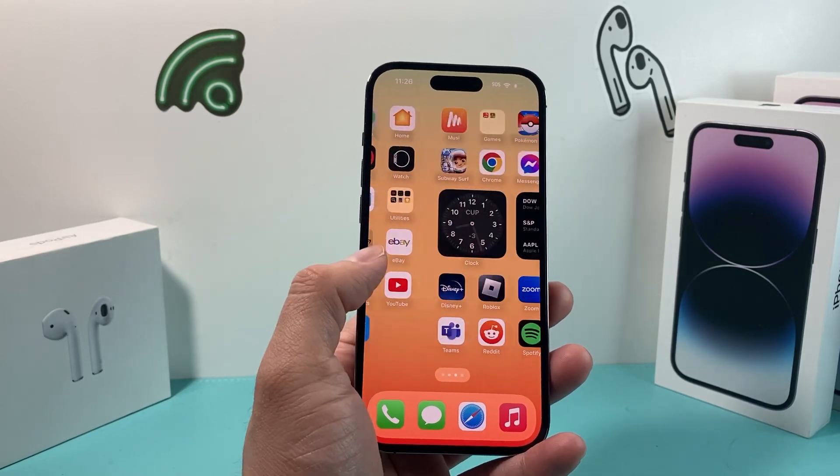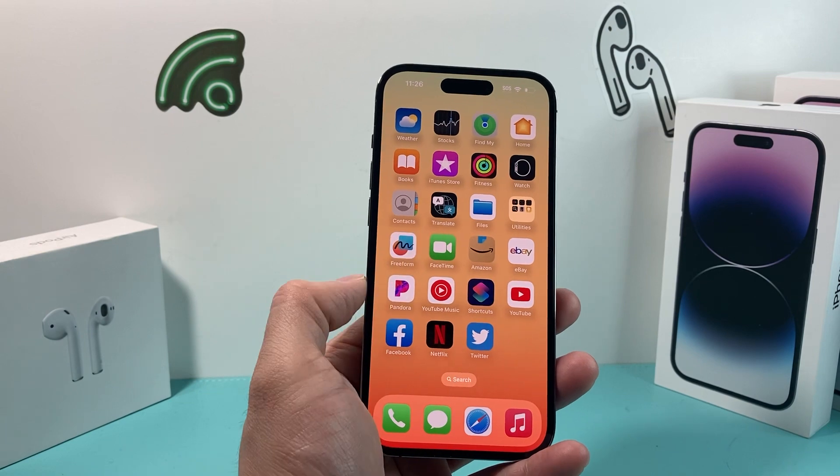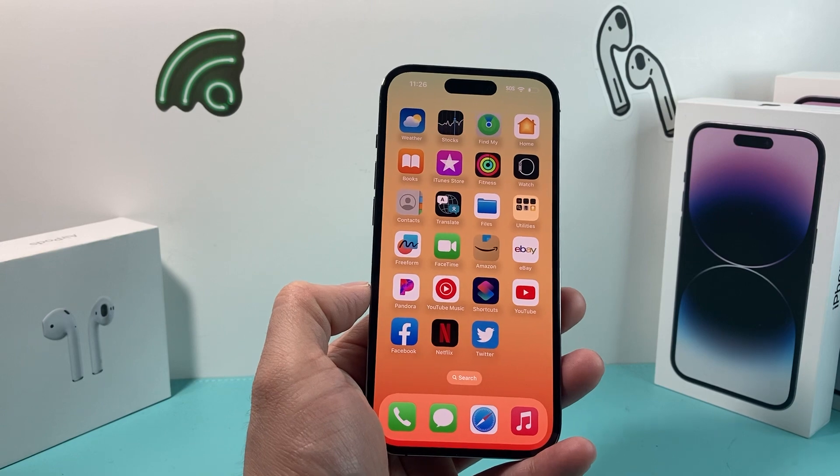Hey guys, TechMancher with a video for you guys. In today's video, we're going to talk about iOS 16.4.1 and why this is a critical update that Apple has just warned its users to update their phone to. So let's get started.